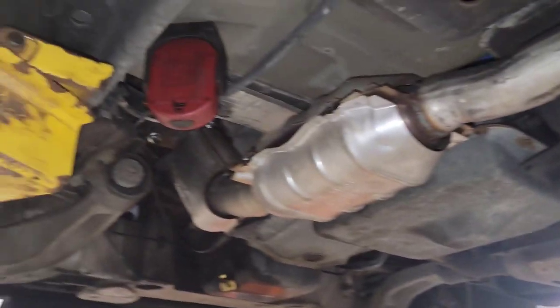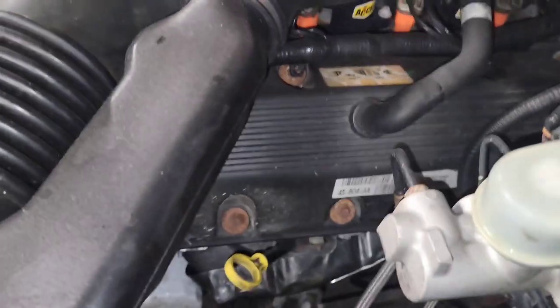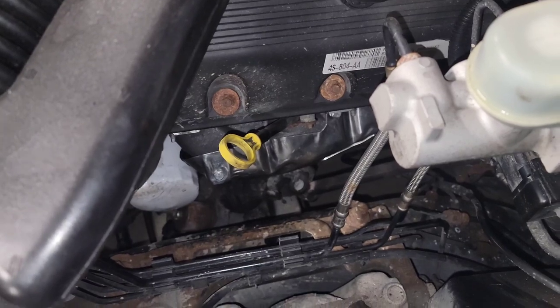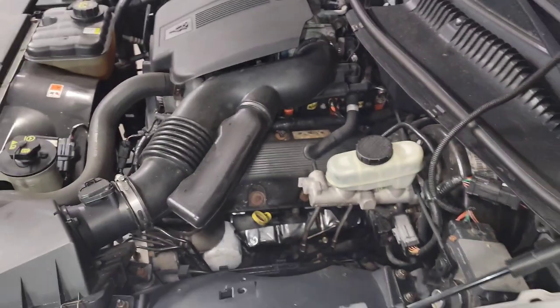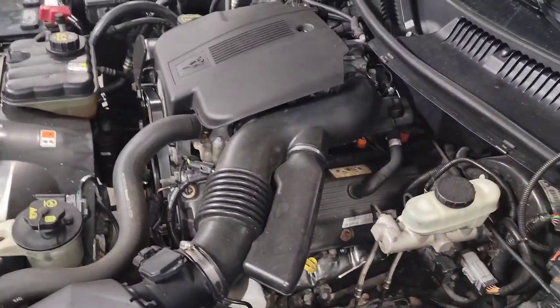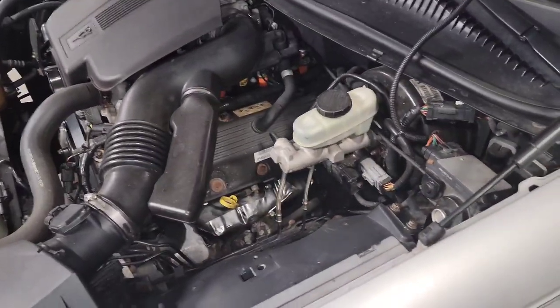Now we let it warm up and go drive it. It sounds way better now with the new exhaust manifold — super quiet. Yeah, all that tick and tap and the exhaust hiss that was going on before is all gone. So there's no need to be doing timing changes — you've got another hundred thousand miles out of this front cover. There's no reason to be going into that front cover for any of that; all that noise was coming from the exhaust manifold.